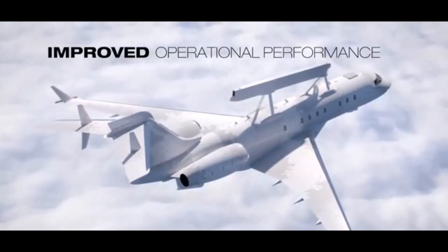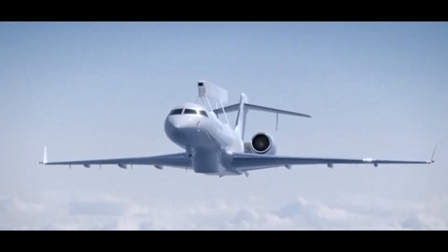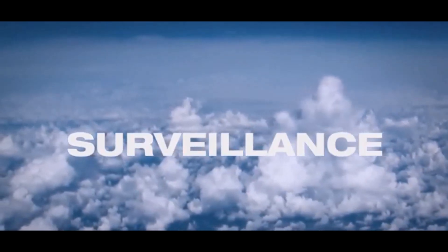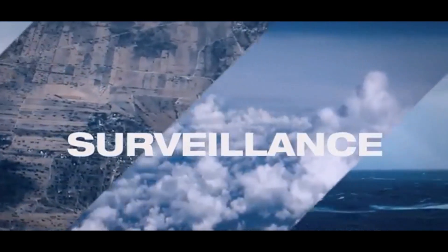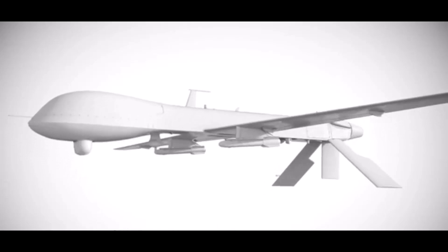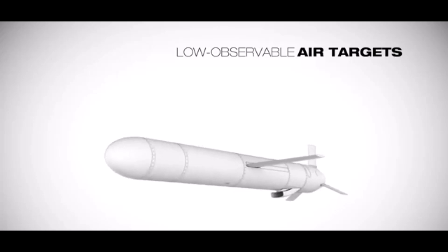We've explored the present of GlobalEye, but what about its future? We'll delve into the trends shaping the future of airborne surveillance — drones, AI, and more — and discuss how GlobalEye might evolve. There are a few major trends shaping how we monitor the world from above, and GlobalEye is right there at the forefront: a huge demand for real-time information, the rise of drones, and the growing influence of artificial intelligence.